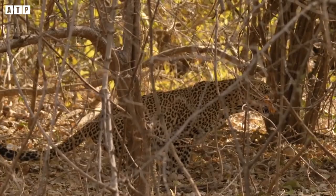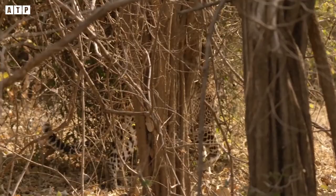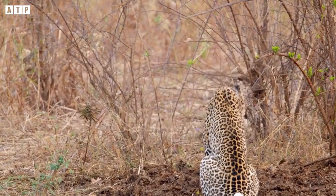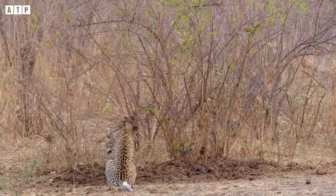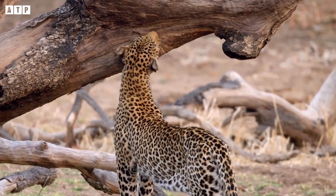Unlike carnivores of the same family such as the lion, which mostly live in the vast forests of Africa, the leopard is a widely distributed species found across all continents — from Asia to Eastern Europe. In India, due to shrinking habitat, leopards often stray into residential areas, and livestock from nearby households becomes one of their food sources.